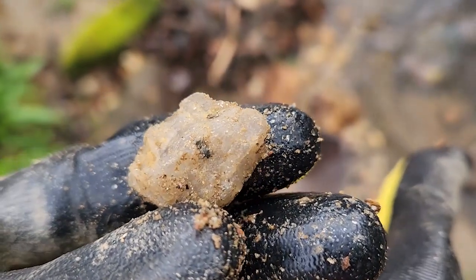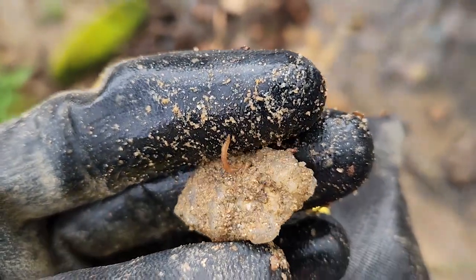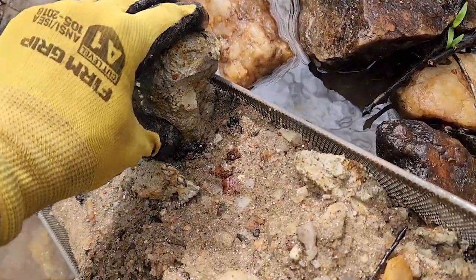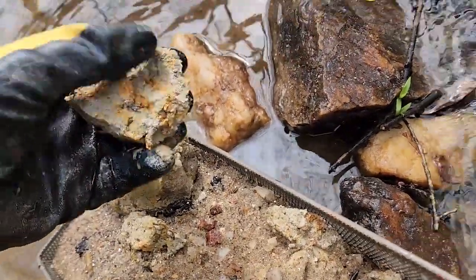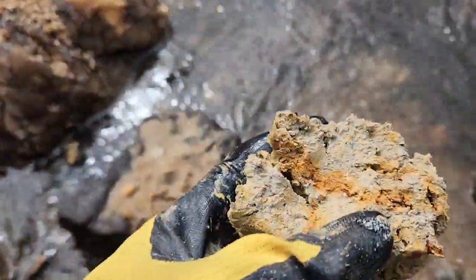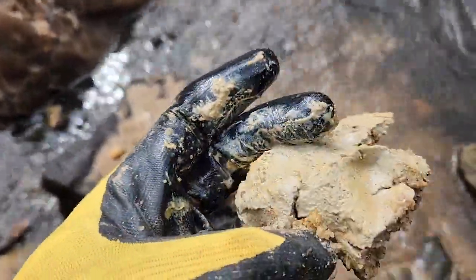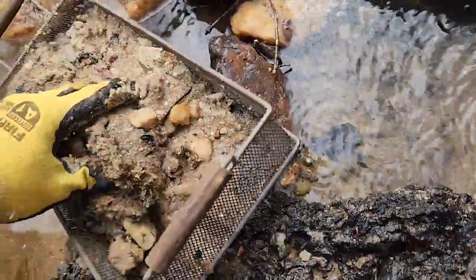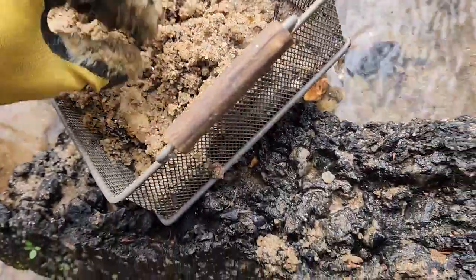This piece looks like it has an inclusion of something — probably not too significant. There's this soft material I dug out — that is some very thick clay, kaolin clay maybe. I must have dug into the bedrock just about a foot deep into the creek. The rest is just sand and sediment from the top.